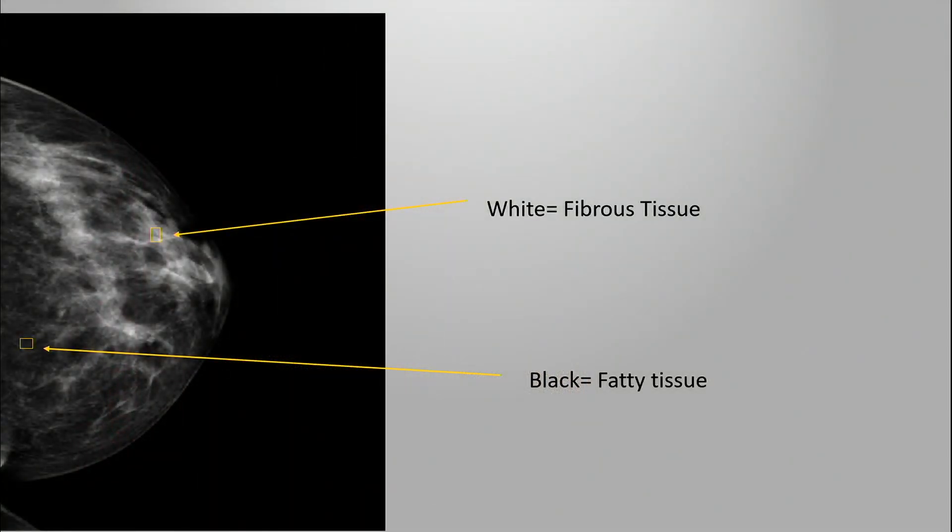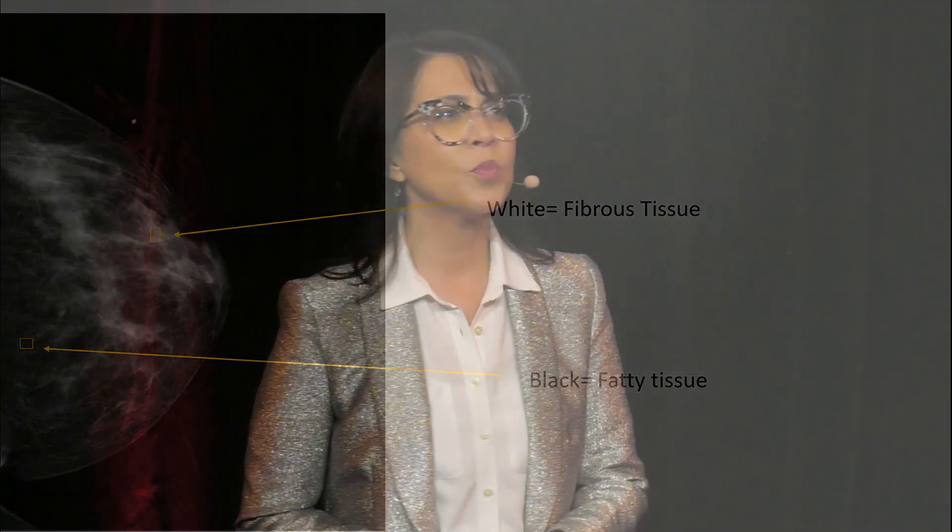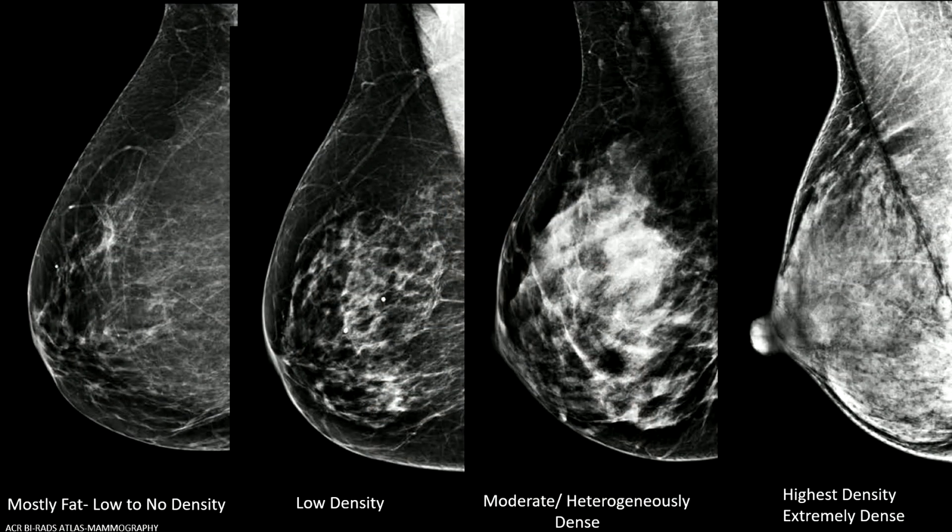So what is breast density? It's the proportion of white fibrous tissue to the amount of black fat tissue seen on a mammogram. You cannot feel your breasts for breast density — you need a mammographic interpretation, and you need to be of screening age to have a reliable measurement. The more fibrous tissue we have, the more white that mammogram becomes. This becomes problematic because cancer is also white. The woman on the far right has very white or fibrous breast tissue, making it very hard to find breast cancer, compared to the woman on the far left who has little to no density, where it's much easier to find breast cancer.